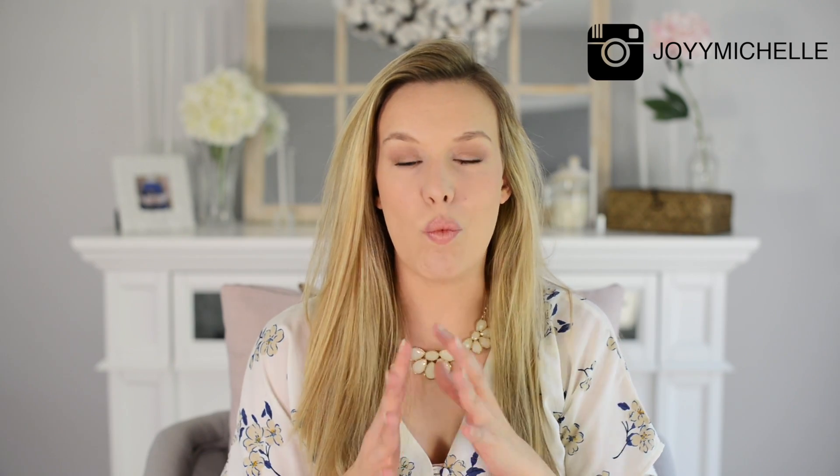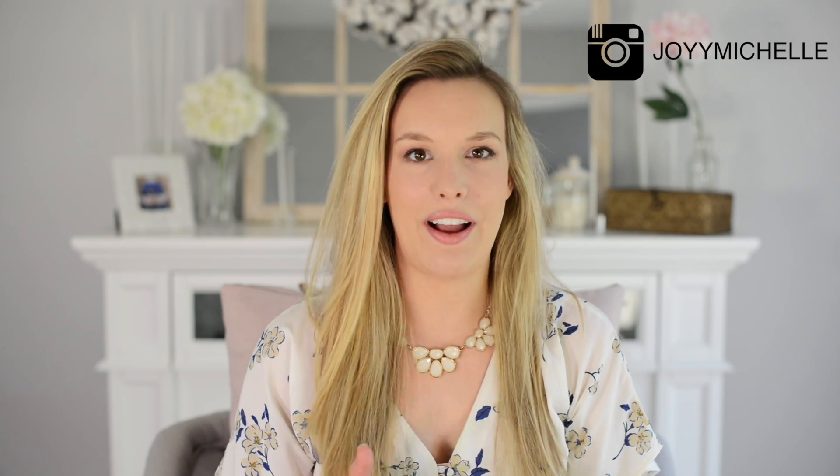Hey guys, welcome back to my channel. In today's video, I'm going to be bringing you three tips for how you can really wow your clients. So we're going to be talking about client experience. We've been talking about this over in the PhotoBoss Facebook group, and I've been hearing a lot of amazing feedback from you guys, so I thought I would share three of my own tips.